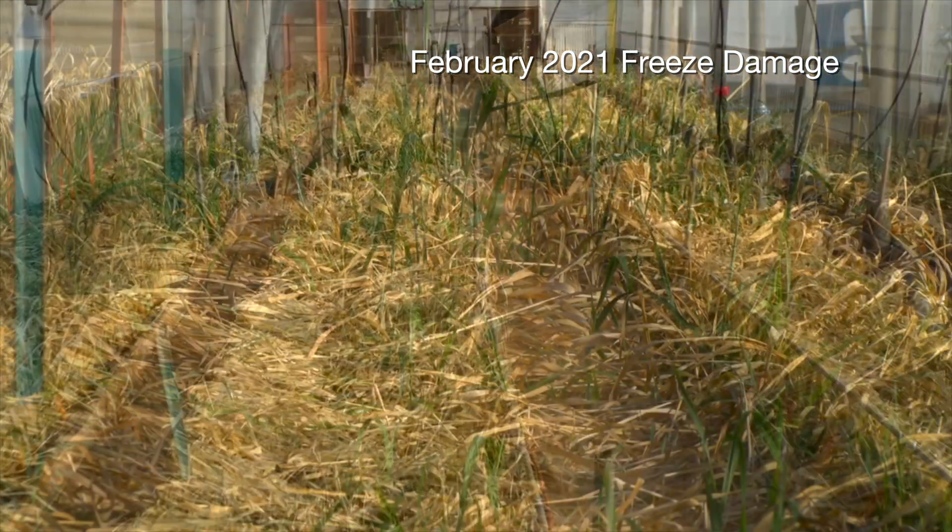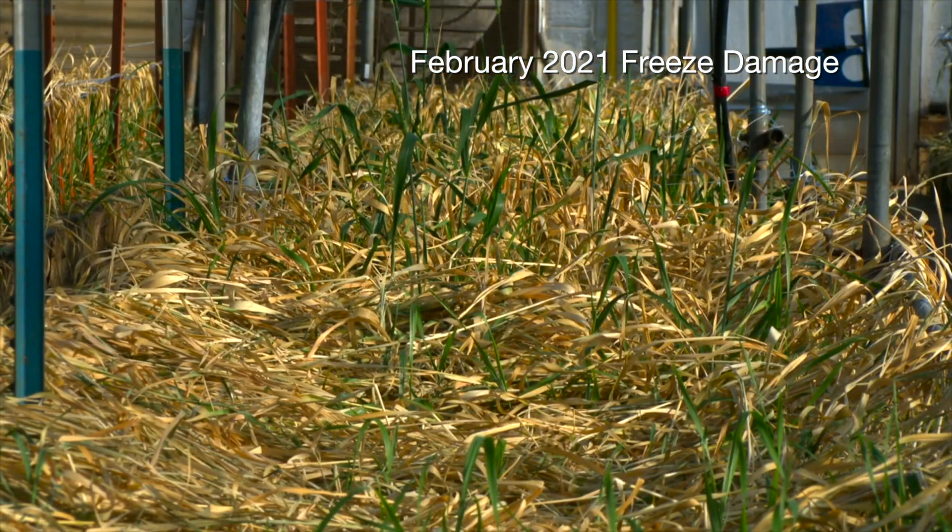I'm really excited about that — I remember that freeze. High Cotton actually spent a little bit of time in this nursery more than 10 years ago, right? It sure did. This is where everything starts. What I call our maternity ward is where we make the crosses and create the new progeny. So yes, over 10 years ago, right here.